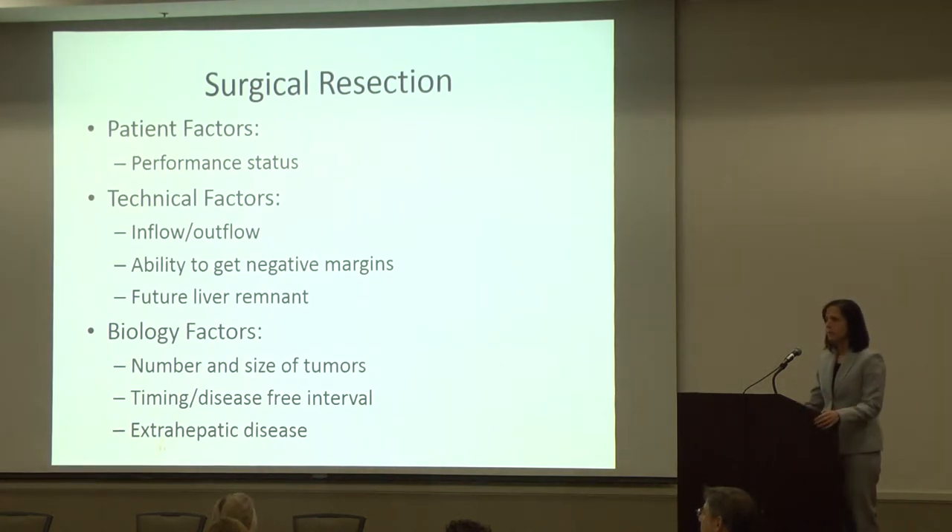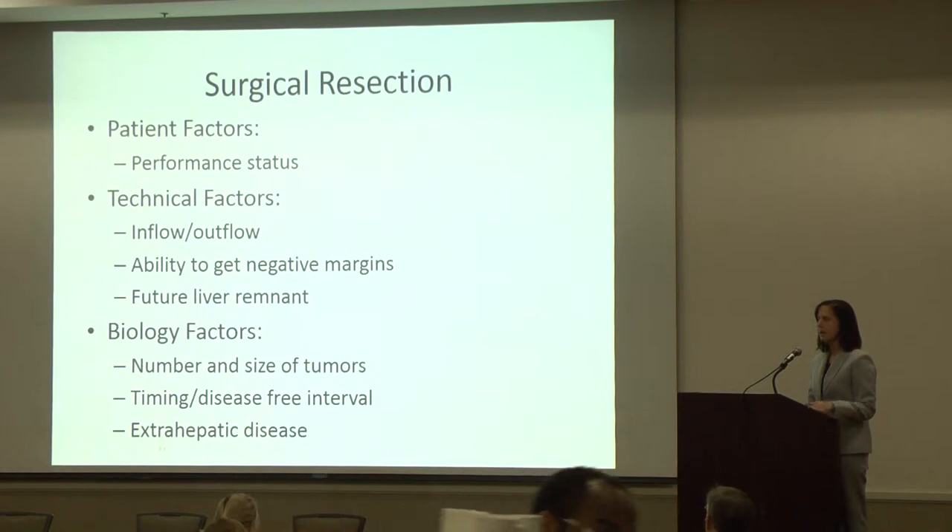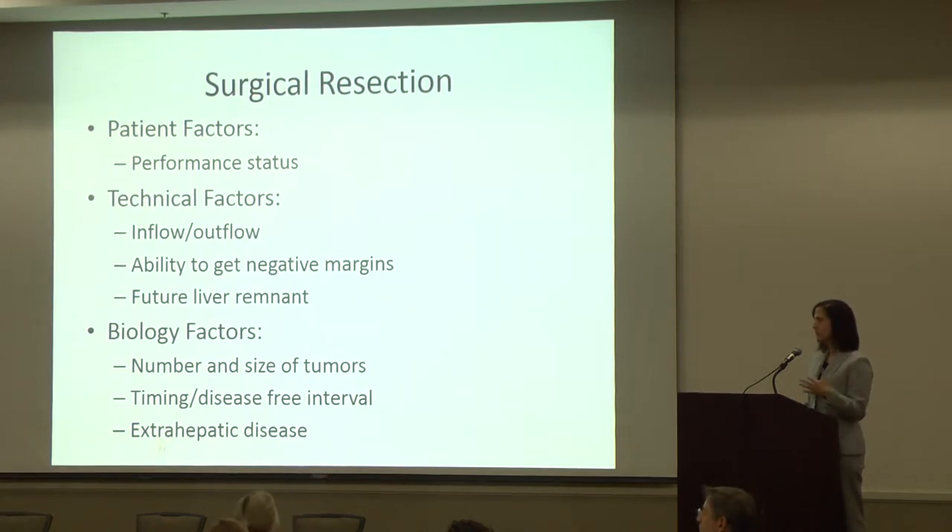What factors go into surgical resection? As a surgeon, when patients come to me, I look at three groups of factors. First are patient factors — they have to be able to withstand an operation. Performance status is something we use to determine this: how much time do you spend in bed, on your recliner, do you go grocery shopping, are you able to climb a flight of stairs? All that global health factors in because I need you to be able to recover adequately, and liver surgery is a difficult operation.